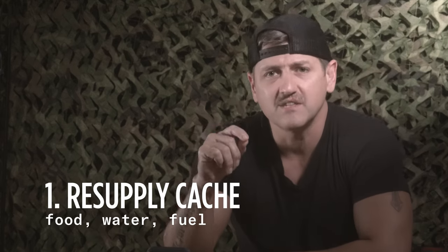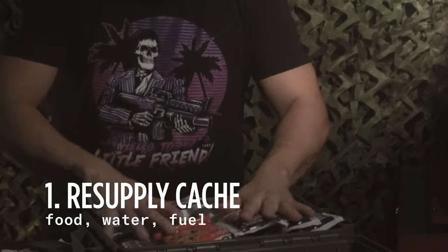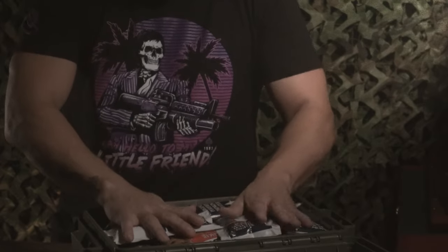First, let's get a recap of the three types of survival caches. Up first, we have the resupply cache. This should be stored off-site from your home in that general vicinity, on your evacuation route, or at your bug-out location. Here you want to think about renewable supplies — you're going to run through ammo, food, and water. So you want those things in your cache, along with fuel supplies. Personally, I threw some bullets and a knife in there just to have it for good measure.